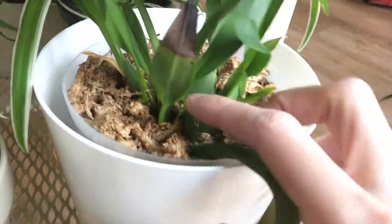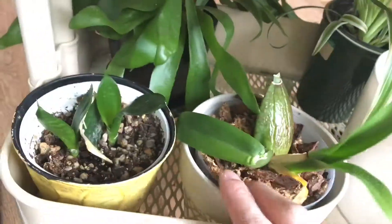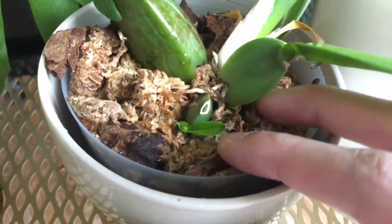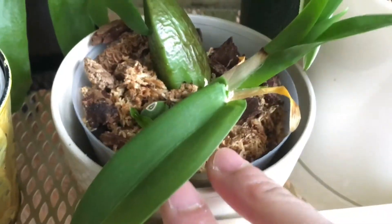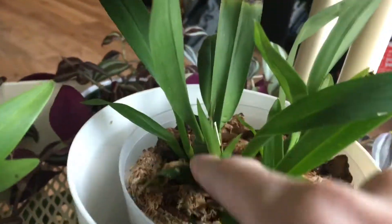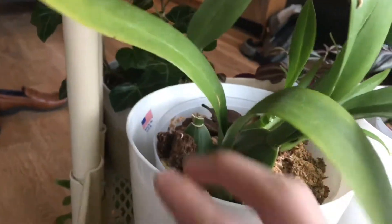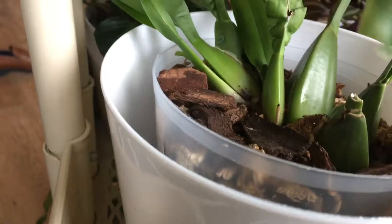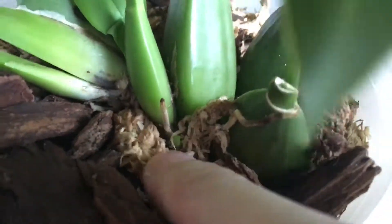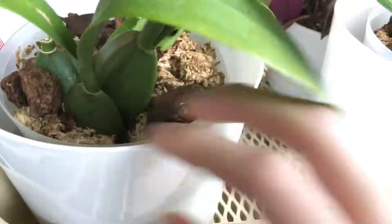I want to show you the new growth on the orchids. You can see some new growth on this one, and this one over here is sending out a really nice new growth on the side. This one also has some new growth right here, and this one too — you can see a tiny little new growth over there. I think it's their growing season now, or something. It seems like all the orchids are just growing.